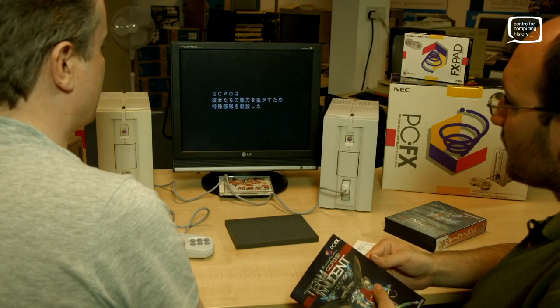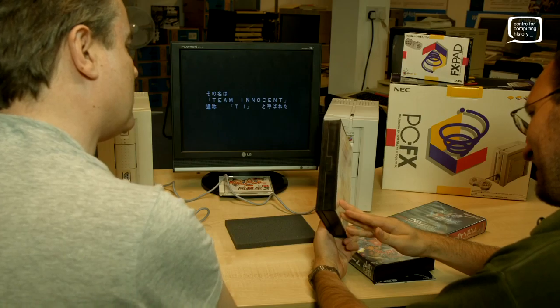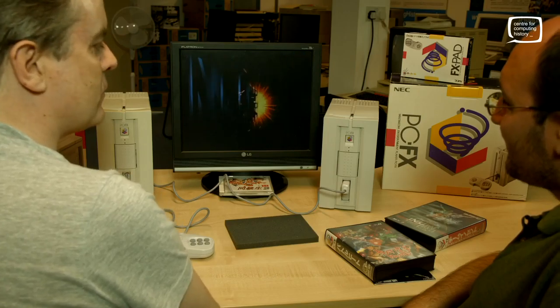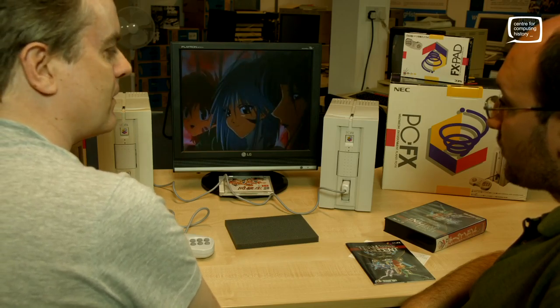There were 62 games eventually released for it over a surprisingly long period of time. There were three games at launch: Team Innocent, Battle Heat, and Graduation FX Neo Generation. The library ran right up until 1998 — four years to release 62 games. That's a pretty good run.